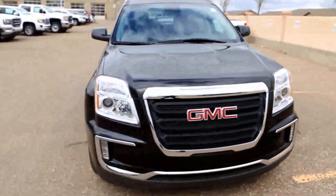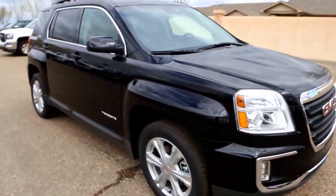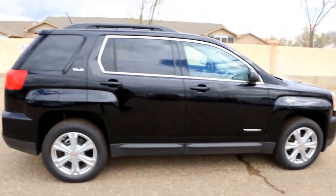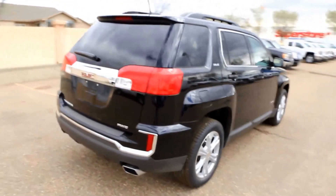It's a 2017 GMC Terrain here at Davis Buick GMC in Medicine Hat, Alberta. Come on in today and take this beautiful looking vehicle for a test drive.